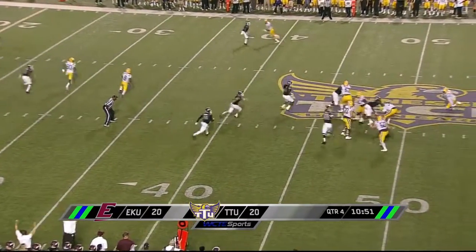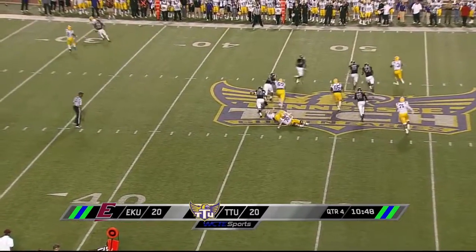Cunningham goes in motion. Birdsong is flushed out of the pocket — he's going to be sacked. No, he's able to stay alive. Roll out to the right side.